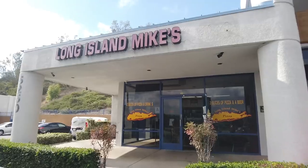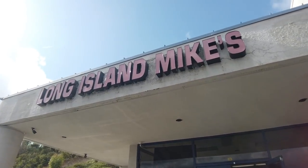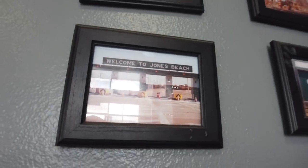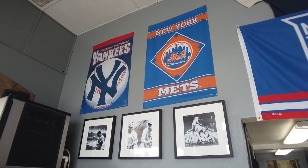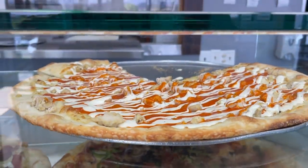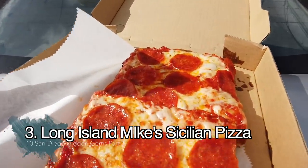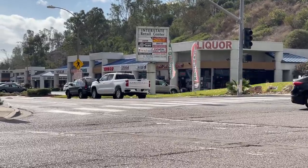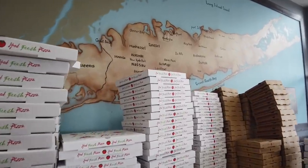Next on our hidden gems list is Long Island Mike's here in Murphy Canyon. I kid you not, this is my favorite New York pizza spot in all of San Diego. I've gone here for years since it opened. Mike is the most awesome dude — he makes some of the best New York pizza and an awesome Sicilian pizza, but he only makes one a day in the morning, so you have to come at 11 o'clock when they open. This place is a hidden gem because it's in a business park off the 15 freeway. They also have a great buffalo chicken slice and a great meat slice.